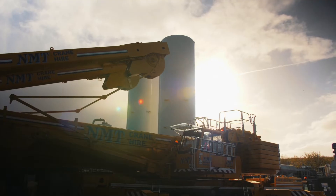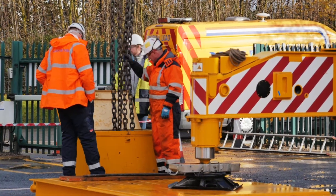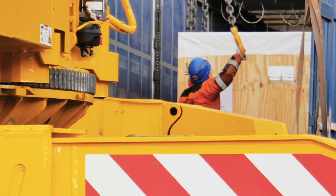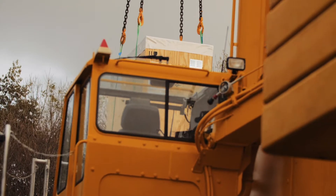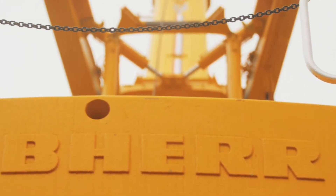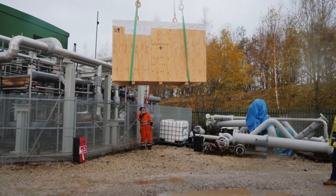Energy storage needs to be long duration, it needs to be cheap, it needs to be scalable and flexible, and it needs to be environmentally friendly. The problem with pumped hydro is it's limited to where you can get access to high mountain areas for the reservoirs, so that makes it quite geographically constrained. The new solutions coming through don't really scale too well or they become too expensive.